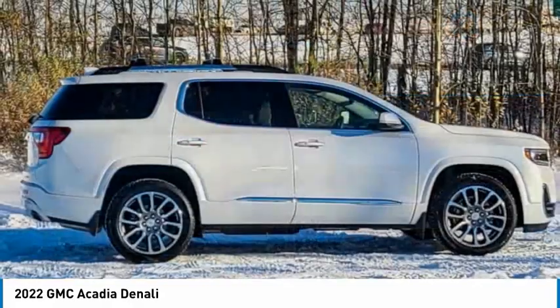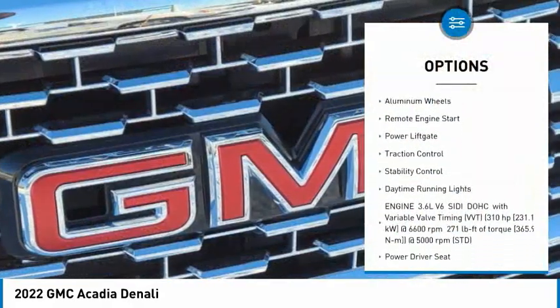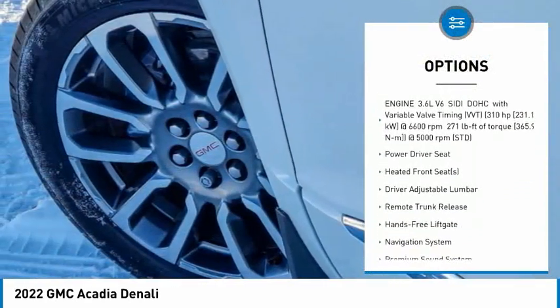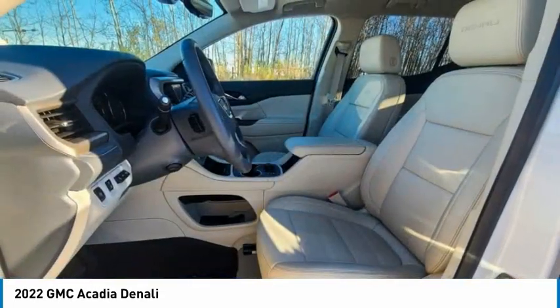Here are some of this vehicle's great options: tire pressure monitor, blind spot monitor, all-wheel drive, heated mirrors, aluminum wheels, remote engine start, power liftgate, traction control, stability control, and daytime running lights.